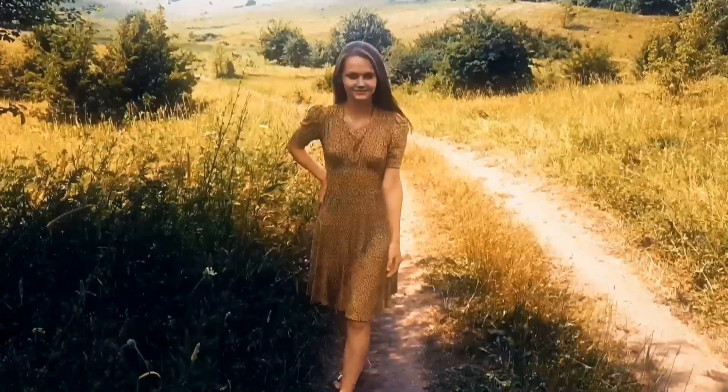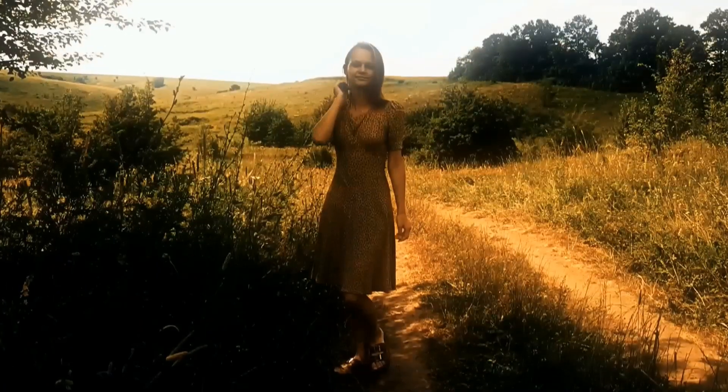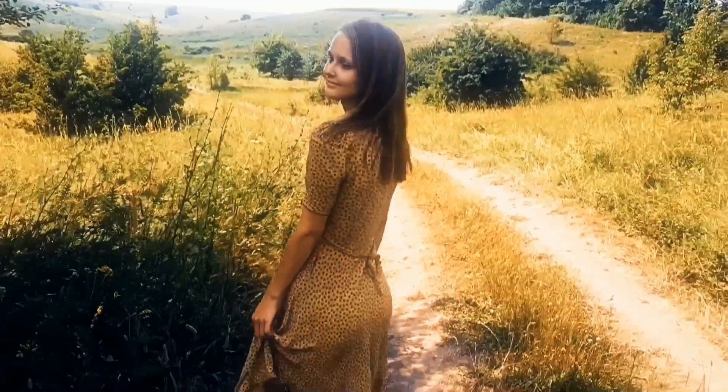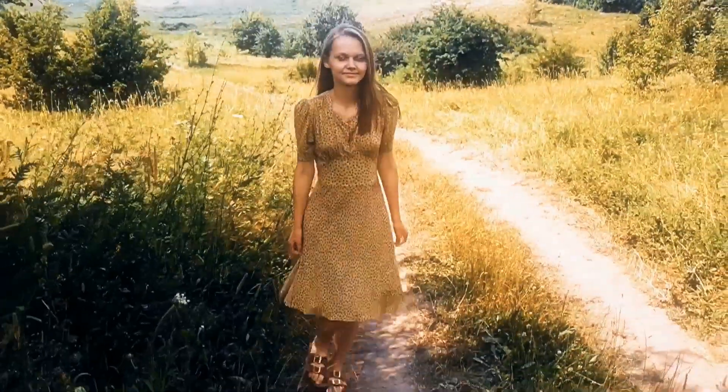Moving on to the outfit. I'm wearing a yellow dress, which is pretty similar to the one Katniss wore in the movie. And for my shoes, I wear brown slippers.